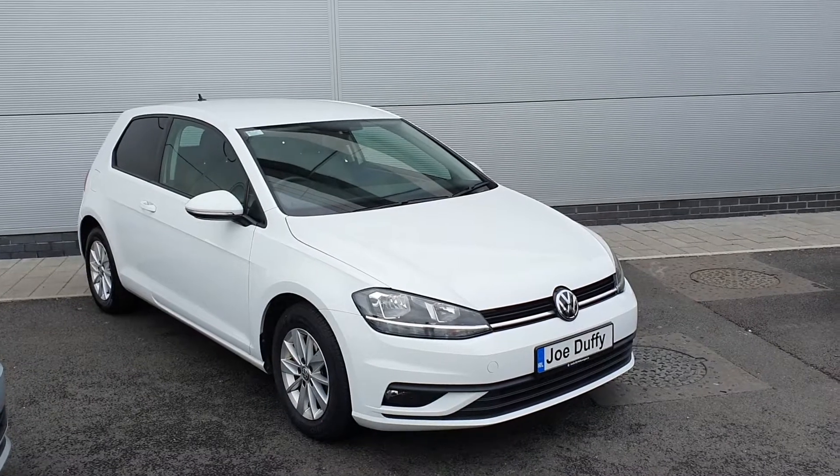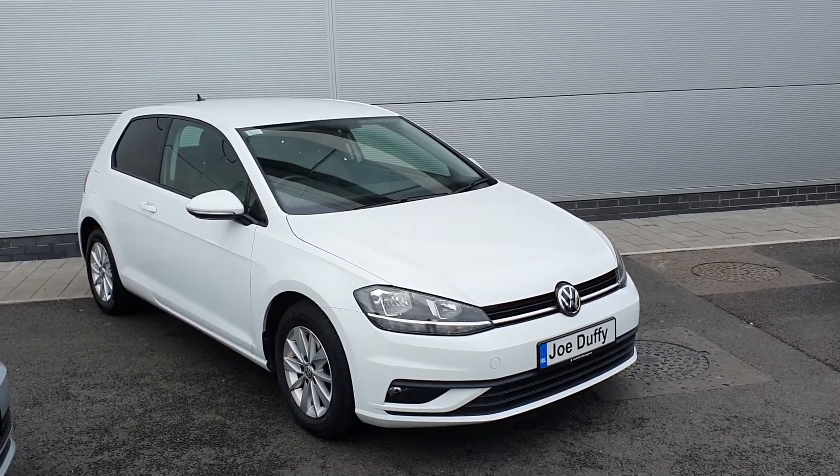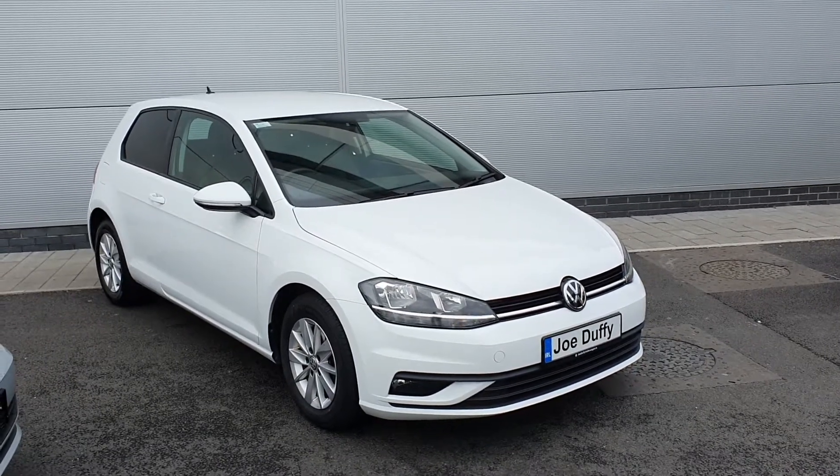Guys, if you have any questions or queries regarding this car please give us a call on 01 850 3900. Now let me take you inside to show you a few features of this car.